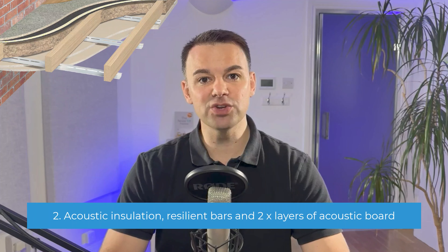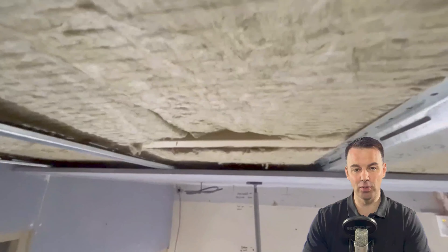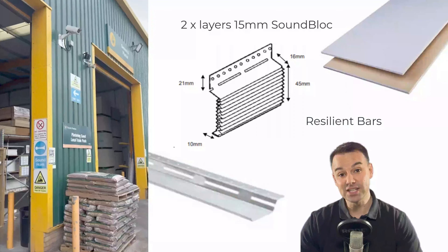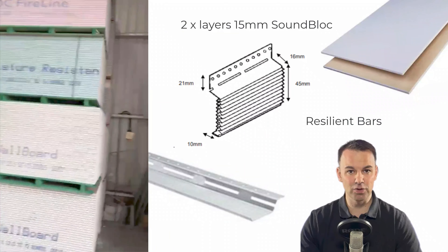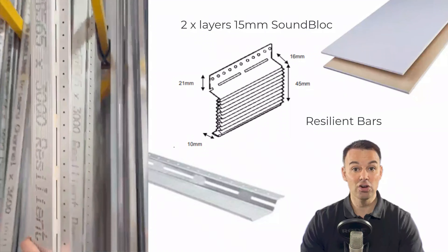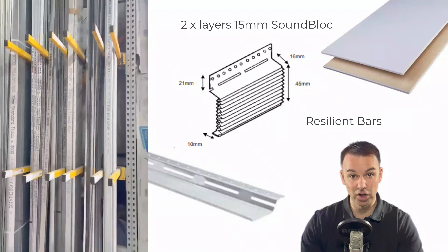Ceiling system two: here we're using a resilient bar and two layers of 15mm sound block board — basically adding a resilient bar and an extra layer of 15mm sound block board to system one. The resilient bars used here are available from your local builders merchants. This is a great system if you're a developer needing to meet party building regulations, or a builder adding some soundproofing to a renovation, because most of the materials are relatively cheap and readily available from local builders merchants.